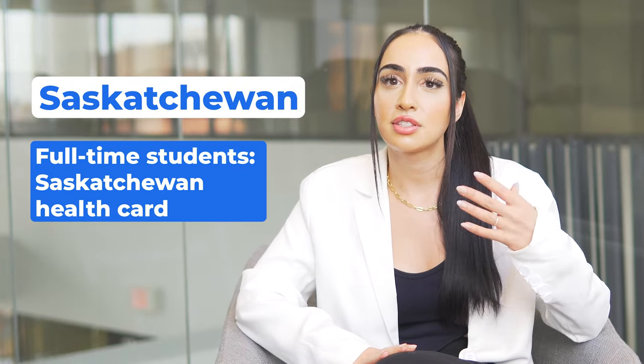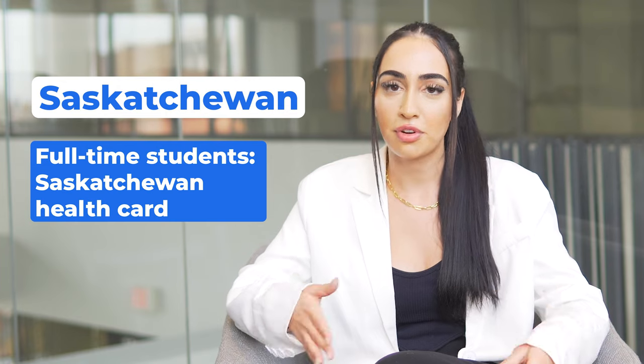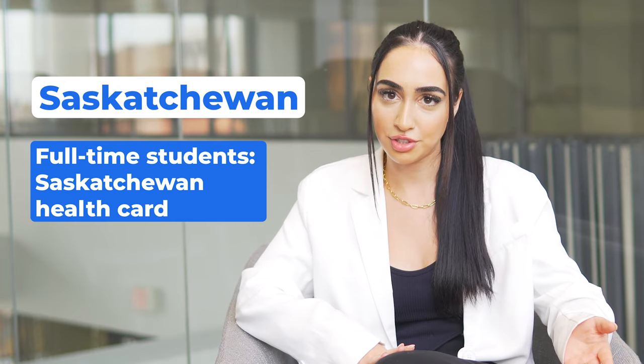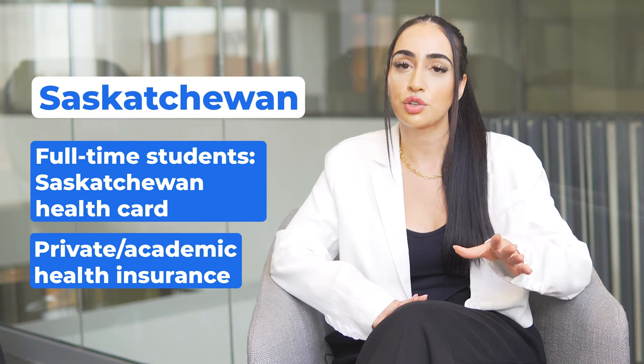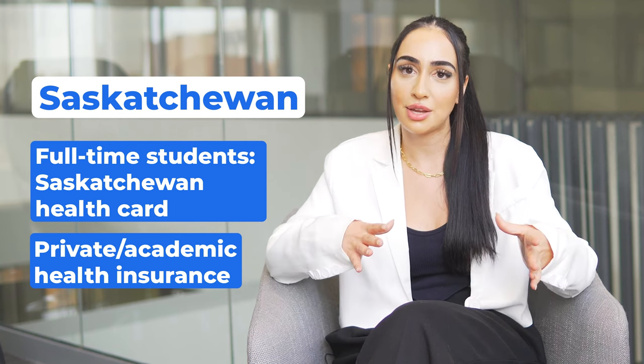Full-time students in Saskatchewan can register for a Saskatchewan Health Card that provides basic health coverage. Otherwise, students must buy health coverage from a private insurance provider or through their academic institution.